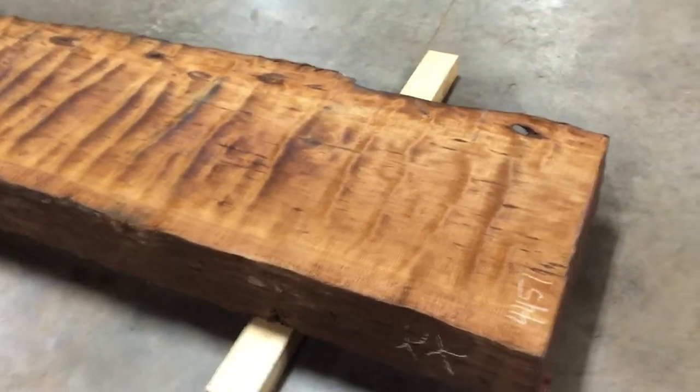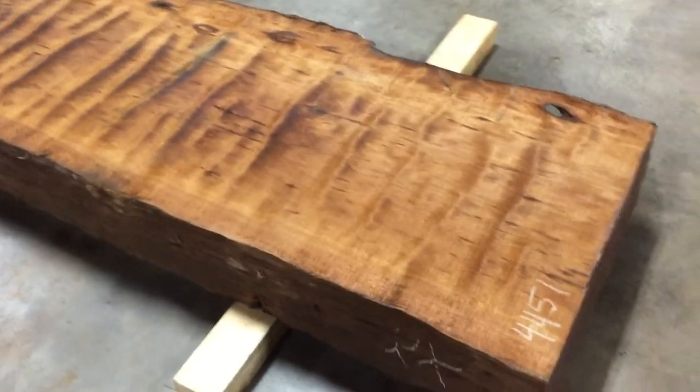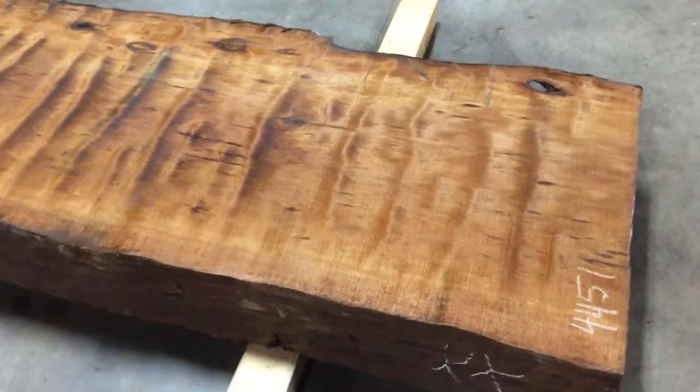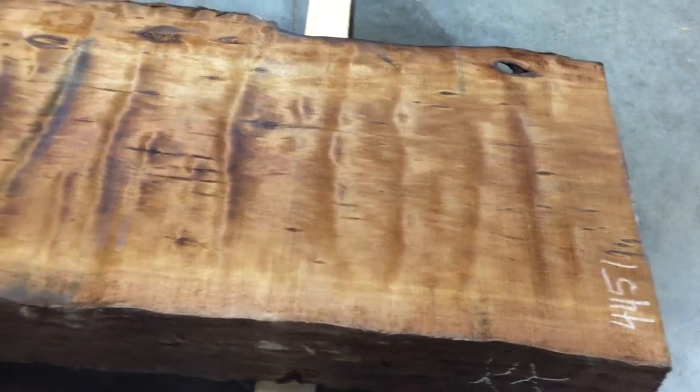Look at the mega curl grain in this. This is all punctuated with super intense white bird's-eye grain as well. If you'd like more information on the definitions of either of those, you can check them out on our website.